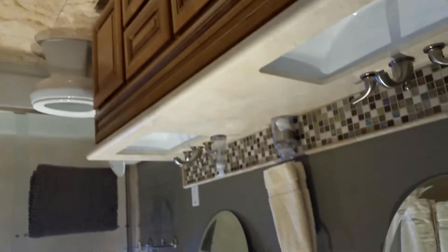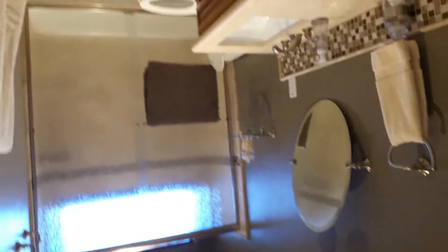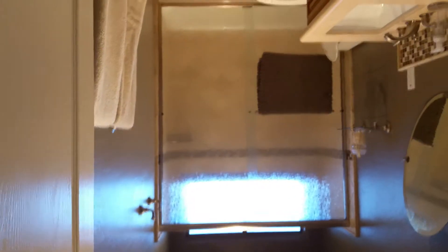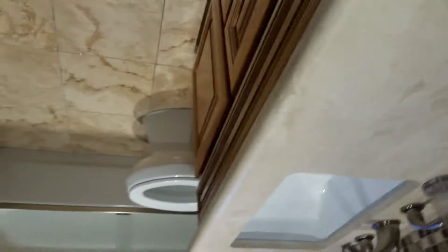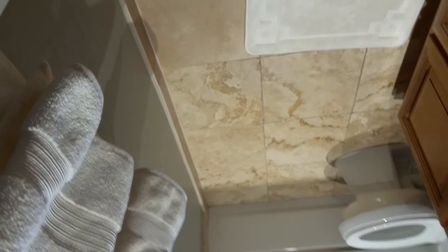Secondary bedroom number 2 — counting the ones downstairs. It's in very, very good condition. They did update this hall bathroom, so you have high countertops with double sinks, nice backsplash, double mirrors, big shower, rain glass doors, travertine floors — looks like a travertine or soapstone kind of feel. Soft-close doors.